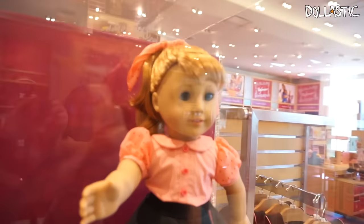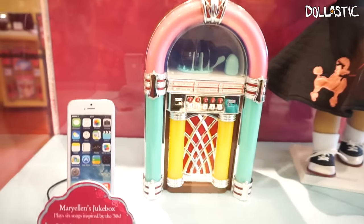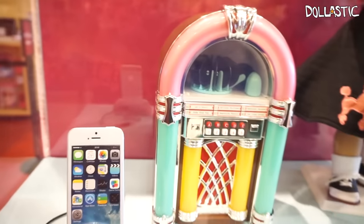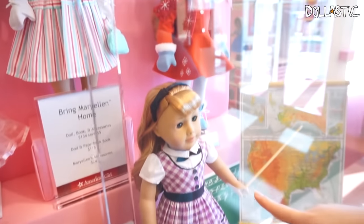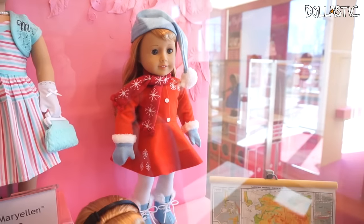It also has this really cute jukebox, which I love the colors of. You can actually hook it to your MP3 and have it play music. So you're actually paying for a really cute, expensive speaker. Don't you think they're so pretty? The color scheme and everything? Her outfits are pretty — actually, all of her outfits are cute.